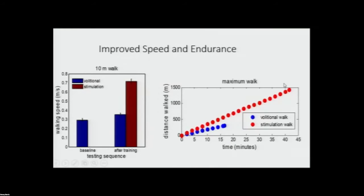With stimulation, there was a substantial improvement — he was able to walk over 40 minutes and almost 1500 meters.